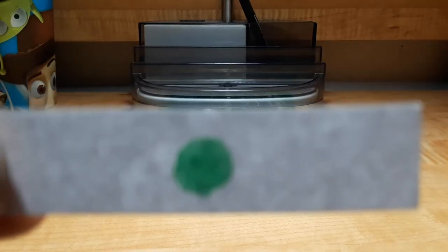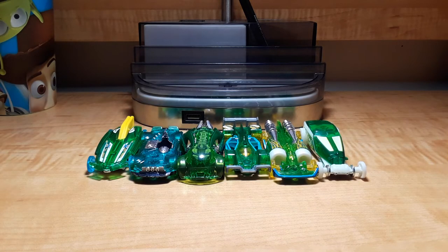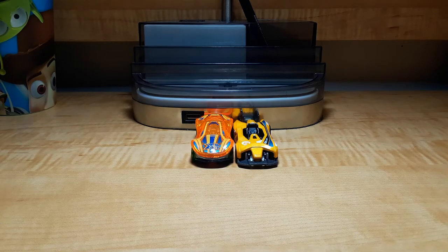Which models have green bodies? Hot Wheels Formula Solar, Monta Racer, I Believe, Flash Drive, Salt Shaker, and Glow Wheels High Roller. Which models have orange bodies? Clear Speeder and Electro Silhouette.